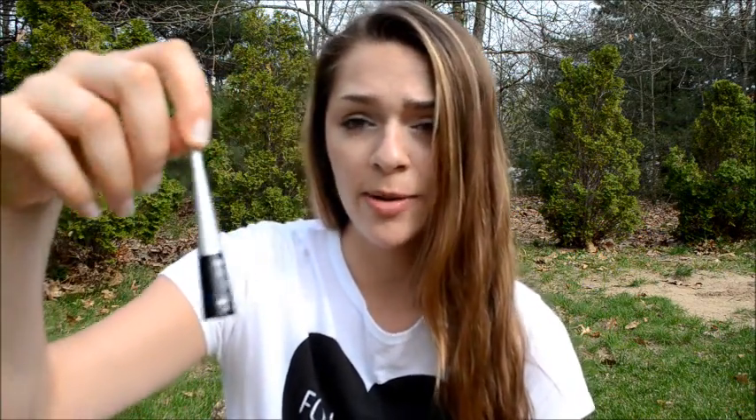Next, I have my eyeliner. This is the Mega Liner from Wet n Wild. This eyeliner is an absolute must-have. It gets the job done very easily and gives you a nice wing. I mistakenly fell in love with it.